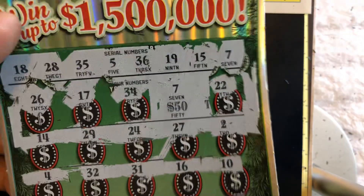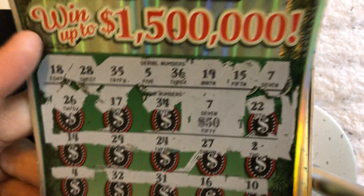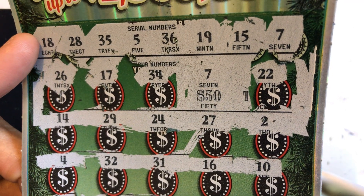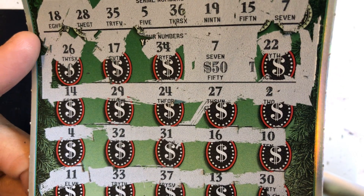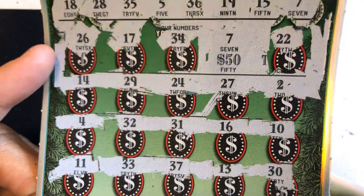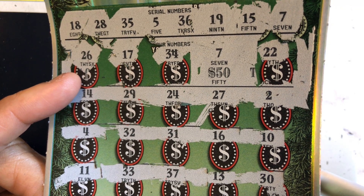Let me make sure I didn't miss anything. 22 — no. 34 — no. 17 — no. 26 — no. 15, 29 — no. 24, 27 — no. 2 — no. 10, 16 — no. 31, 32 — no. 4 — no. 30, 13 — nope. 33 — nope. 37 — nope. And 11 — nothing.